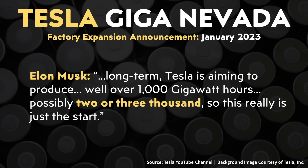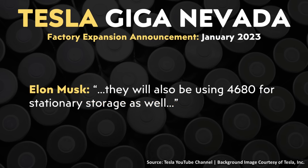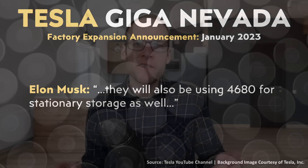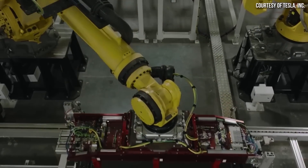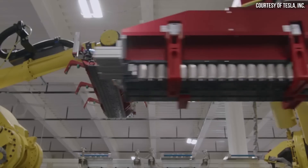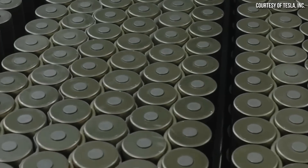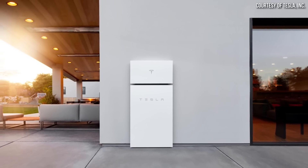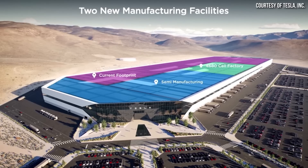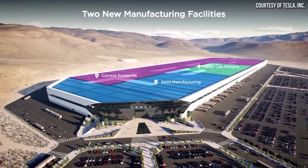Elon Musk reiterated the goal to potentially reach three terawatt hours of batteries produced per year. He also made an interesting comment that they will be using 4680 batteries for stationary storage as well. This makes complete sense because not all batteries off a production line are Grade A cells meeting EV performance requirements. This will allow Tesla to use B-grade 4680 cells in their Powerwalls, which is totally suitable for that application — and logical, since both are being produced at Gigafactory Nevada.